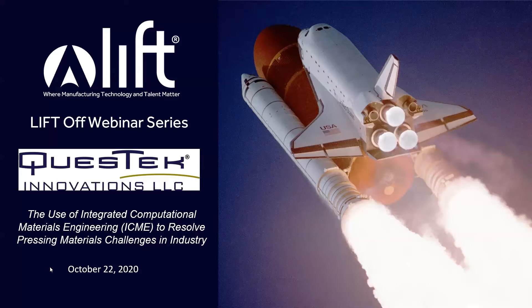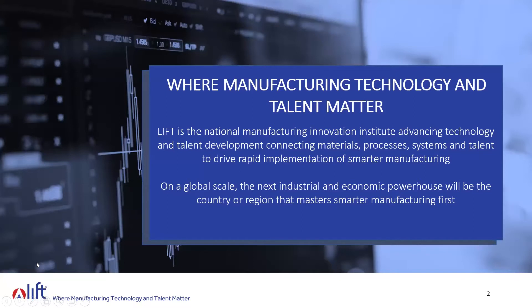Thank you very much for taking time to join us today. I want to take just a couple of minutes before we get into Quest Tech to explain a little bit about LIFT. We are one of 16 National Manufacturing Innovation Institutes, and our mission is connecting the materials, processes, systems, and talent to drive rapid implementation of smarter manufacturing. Our goal is to drive American manufacturing into the future.